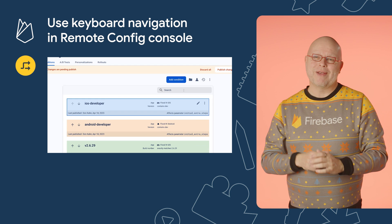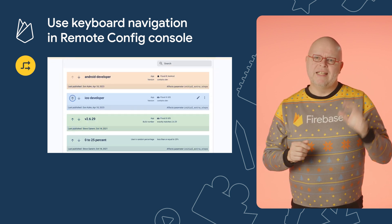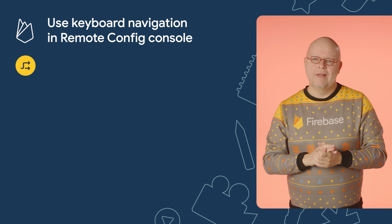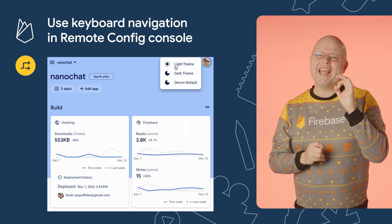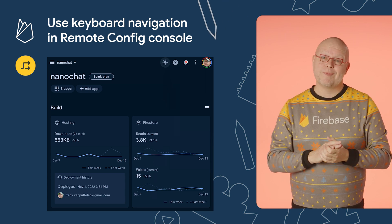Finally, the remote config panel in the Firebase web console now better supports keyboard navigation. This touches the parameter list table and the list of conditions that we see here. This may not affect most of us, but it's part of our ongoing drive to improve the accessibility of our console, which also included the launch of the dark mode that I mentioned last month. Those were all the updates we have time for today and for this entire year. If you liked this video, be sure to give it a thumbs up and subscribe to the channel. My name is Frank, and I'll see you on a future episode of Firebase Release Notes.